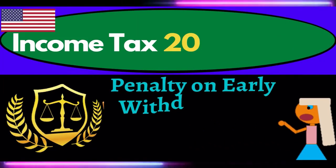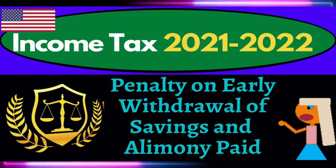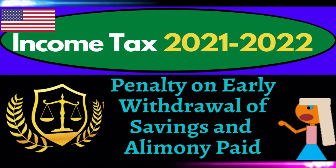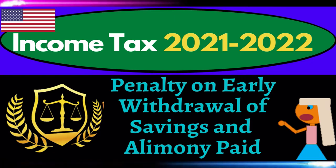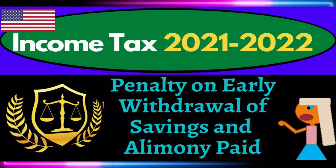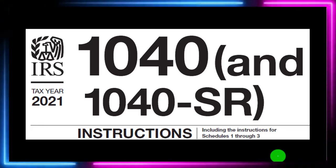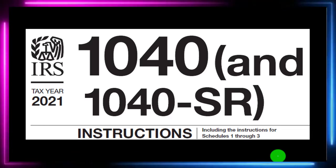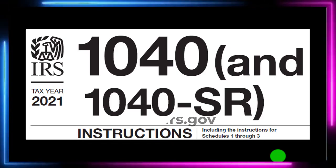Income Tax 2021-2022: Penalty on Early Withdrawal of Savings and Alimony Paid. Get ready to get refunds to the max, diving into Income Tax 2021-2022. Most of this information can be found in the Form 1040 Instructions Tax Year 2021, found on the IRS website, irs.gov.